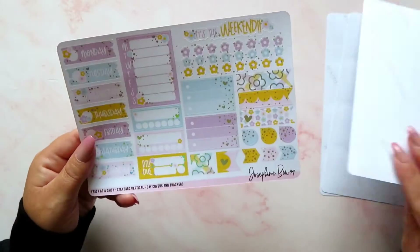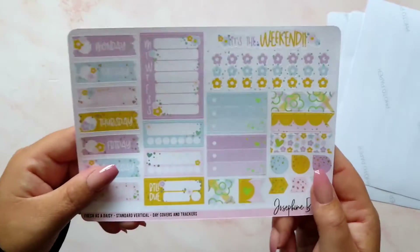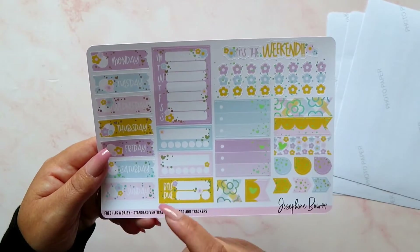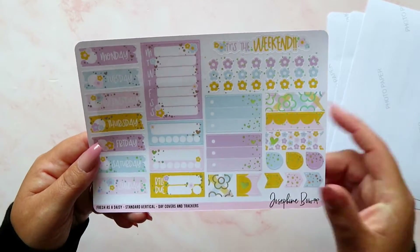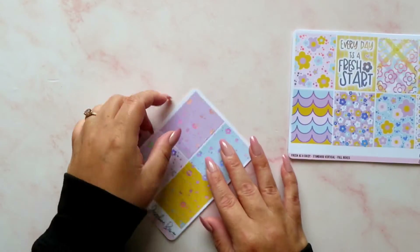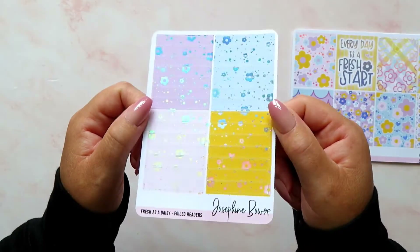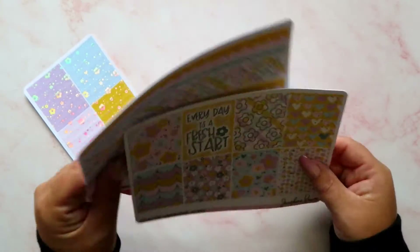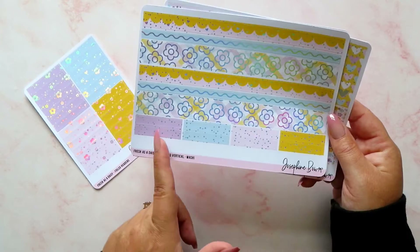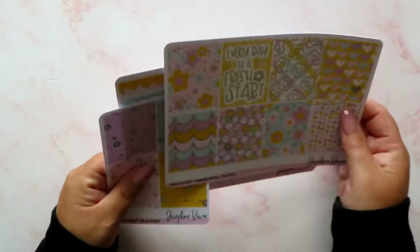We've got the eight full boxes, the functional boxes, the beautiful bottom washi, and some headers at the bottom. Then we have our date covers — look at those, so stunning. We've got some checklists, a beautiful weekend banner, some trackers, bill dues, and functional little page flags and layering stickers. The headers are an optional extra — about £2 to add on — and I did add them for this kit. If you don't, you still get eight headers included, but you can add the extras if you want.